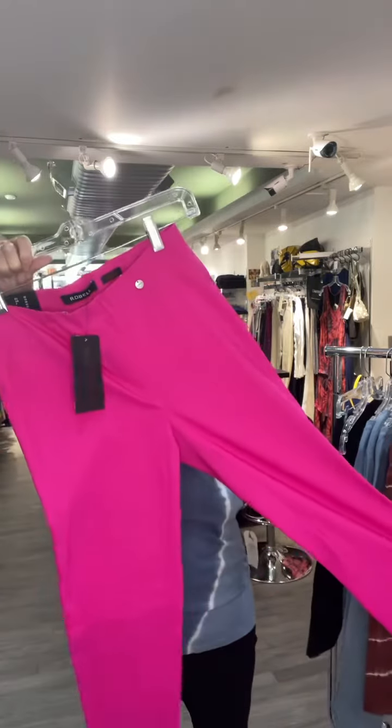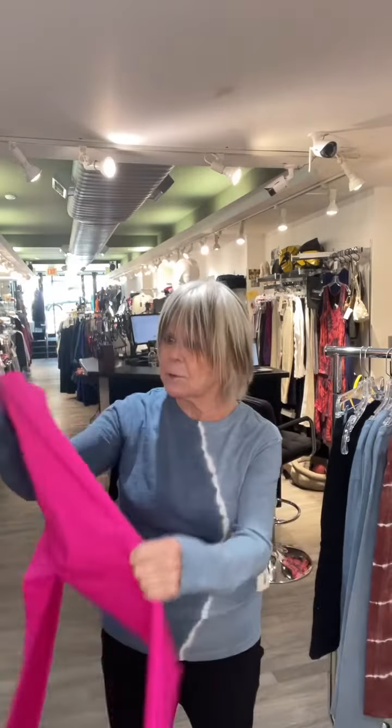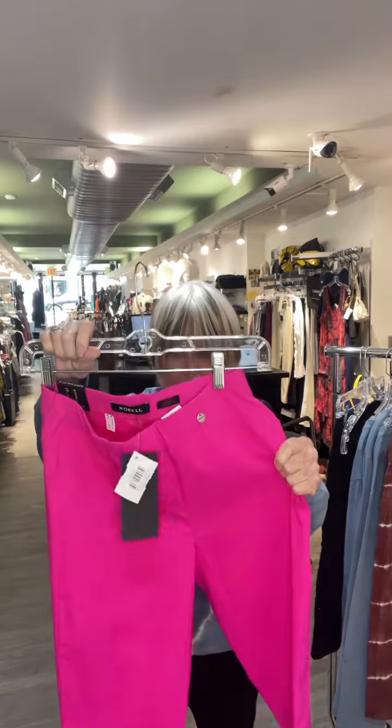Talk about color — look at this Robel pant. How fun is that? That is a true neon pink in that wonderful Robel stretch fabric. They're so easy and comfortable and washable, and they're $89. Robel in hot pink. Get yourself a treasure or two.